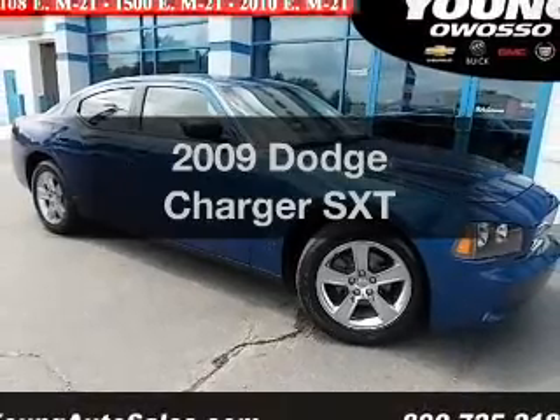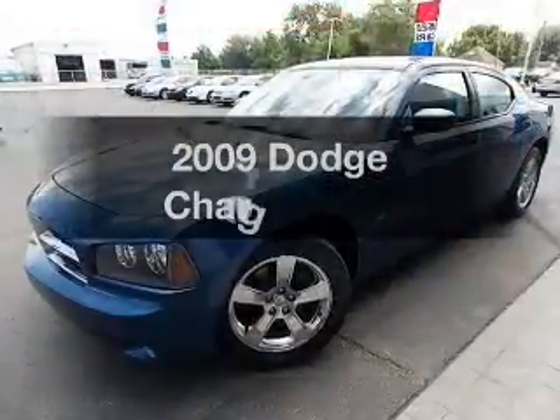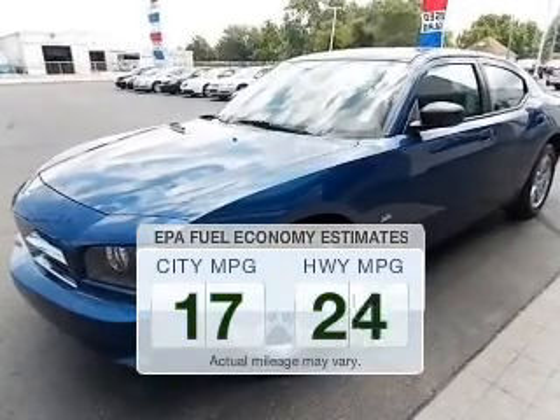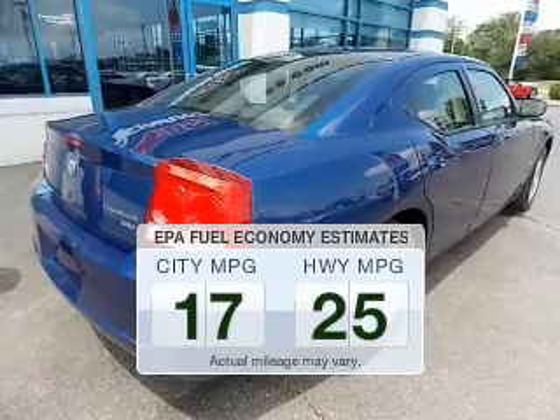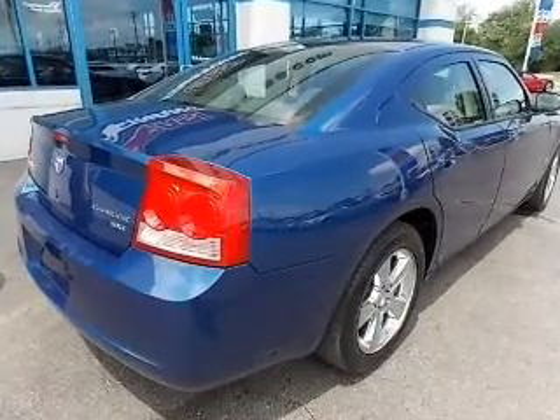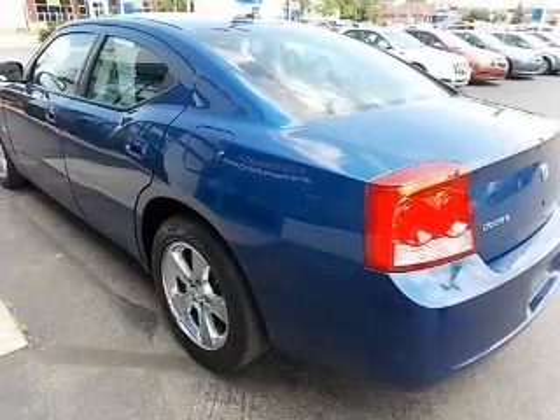Check out this 2009 Dodge Charger. Travel the roads in style and comfort in this great vehicle. In the city or on the highway, you'll spend less time at the pump with this fuel-efficient vehicle. The powertrain includes rear-wheel drive with a reliable six-cylinder engine driven by an automatic transmission.